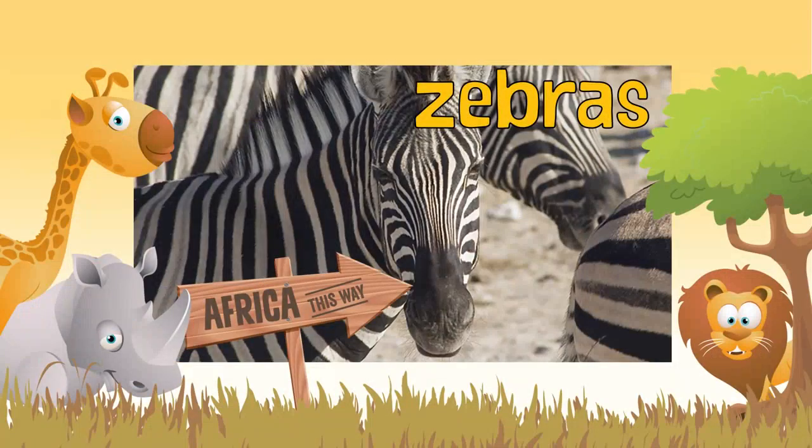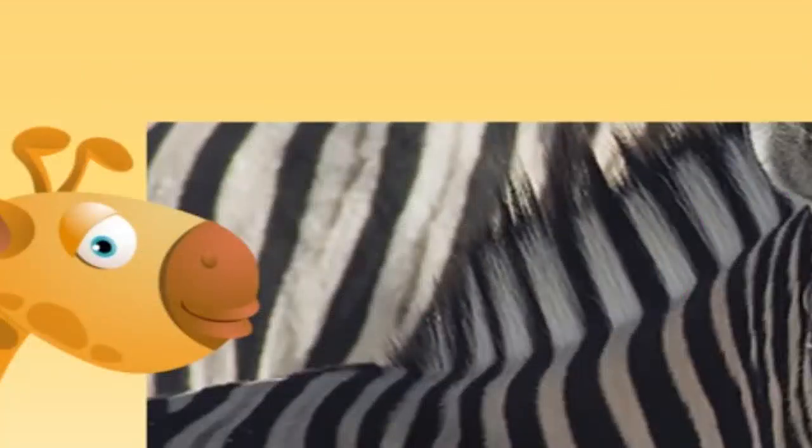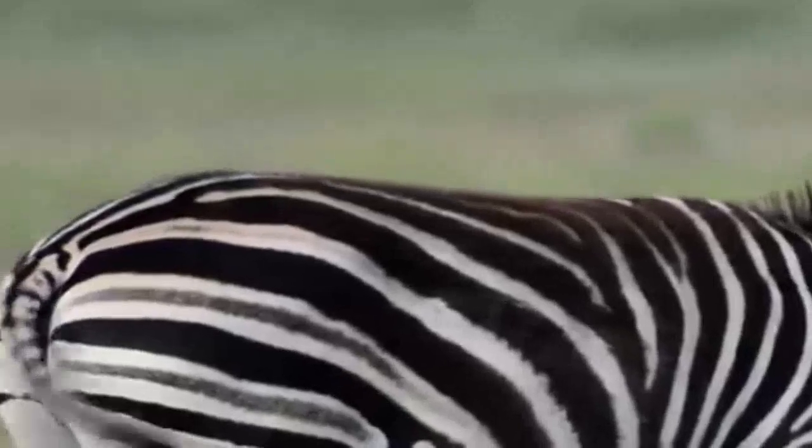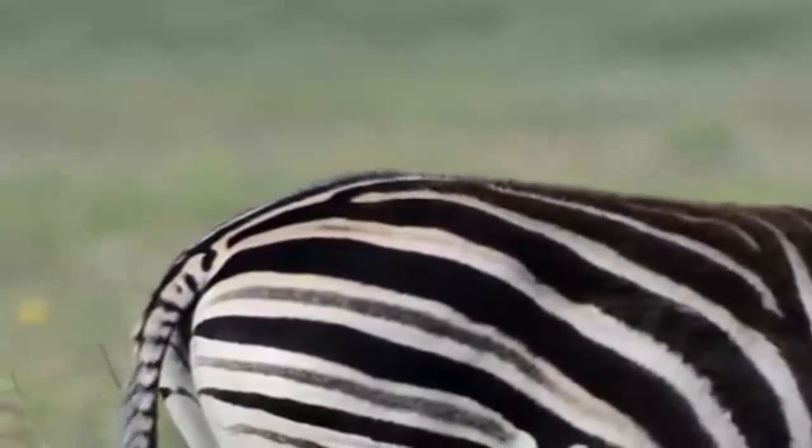Where does the zebra fit in the animal kingdom? Zebras are from Africa. They're covered with black and white stripes, just like pianos. Did you know every zebra has a different pattern?